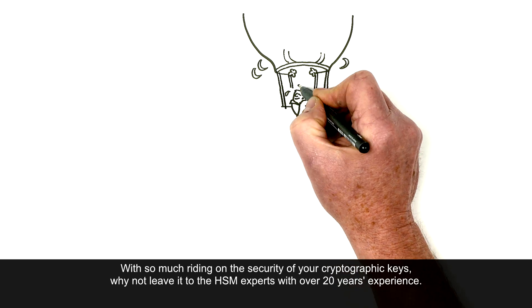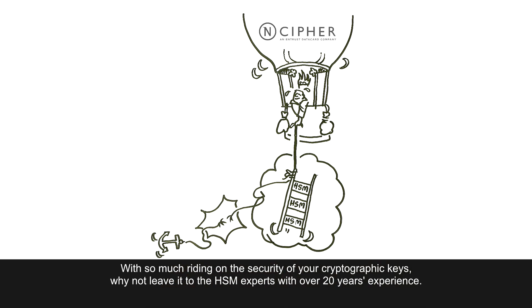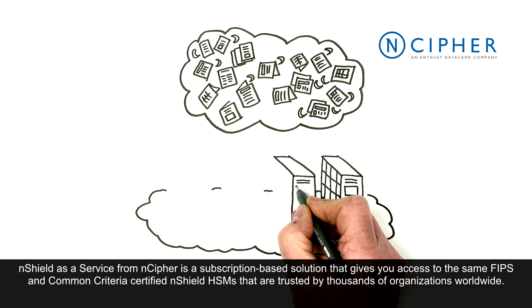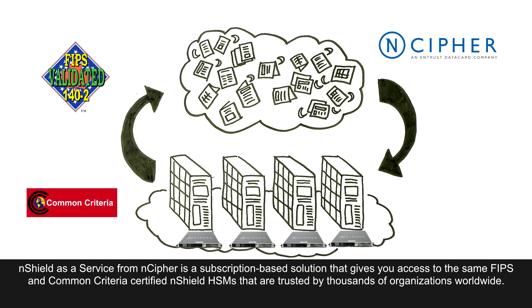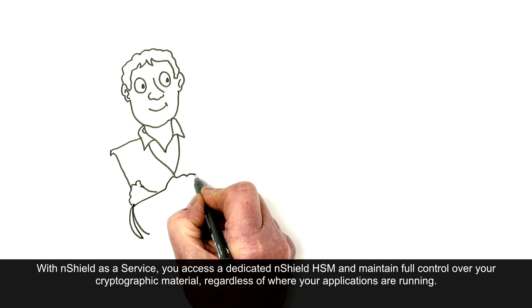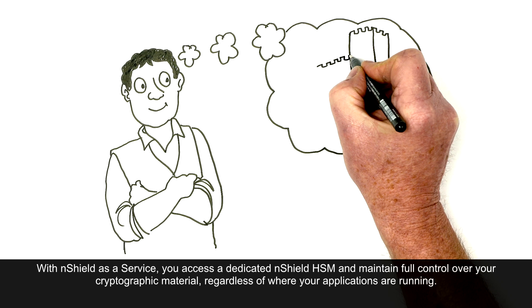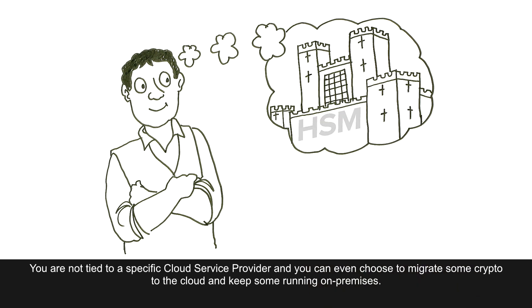With so much riding on the security of your cryptographic keys, why not leave it to the HSM experts with over 20 years' experience? nShield as a Service from nCipher is a subscription-based solution that gives you access to the same FIPS and Common Criteria Certified nShield HSMs that are trusted by thousands of organizations worldwide. With nShield as a Service, you access a dedicated nShield HSM and maintain full control over your cryptographic material, regardless of where your applications are running. You are not tied to a specific cloud service provider, and you can even choose to migrate some crypto to the cloud, and keep some running on-premises.